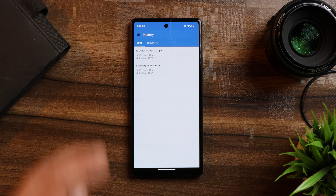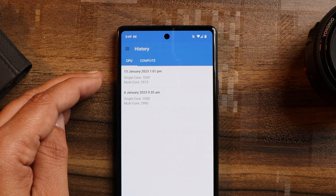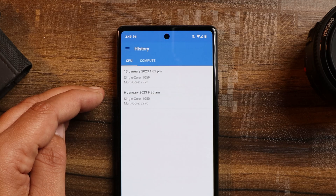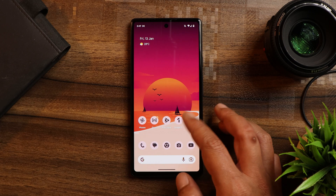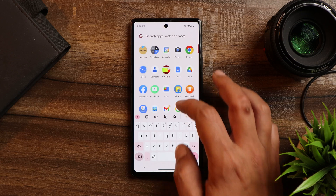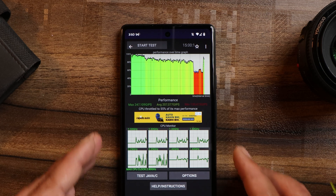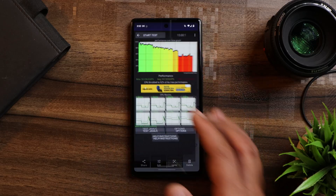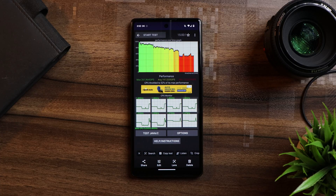Before talking about the changelog, let's talk about the benchmark results and compare them with the previous build. You can see the results from the stable build and from QPR Beta 2 — they have almost exactly similar scores, not much difference. But I did notice a little bit of difference in the CPU throttling test. On the stable build, the maximum CPU only throttled up to 55%, and on this latest build it throttled up to 52%, so throttling issues are something I've always been seeing on my Pixel 6A.